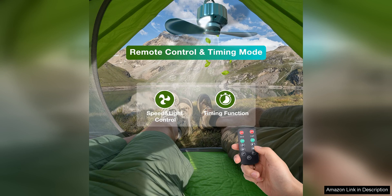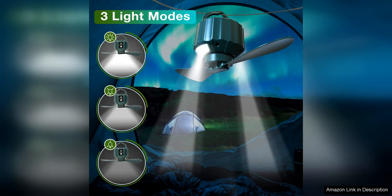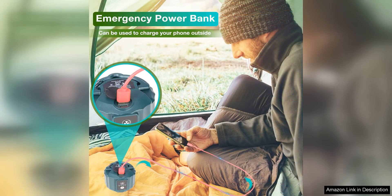The fan has multiple speed settings, so you can adjust it to your preferred level of comfort. In addition to its fan function, this tent fan also features a built-in LED light, which provides a soft, ambient glow that is perfect for reading or playing cards in the evening. The light can be adjusted to different brightness levels, making it easy to create the perfect atmosphere in your tent.